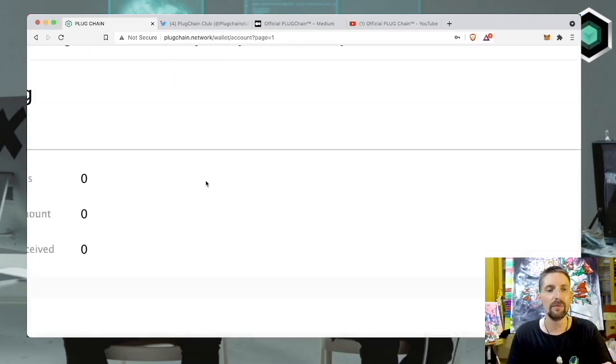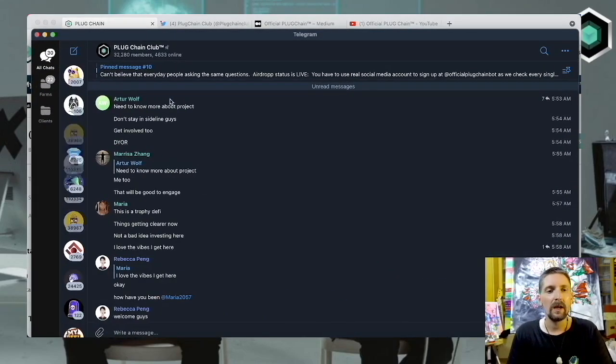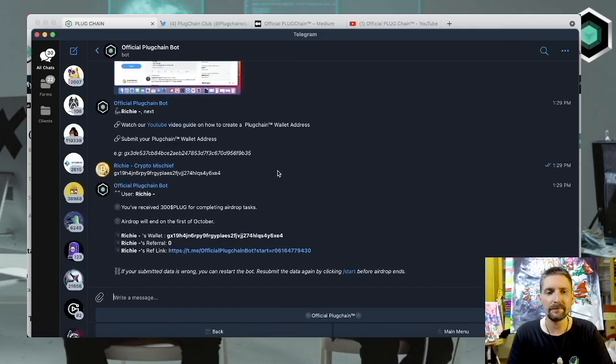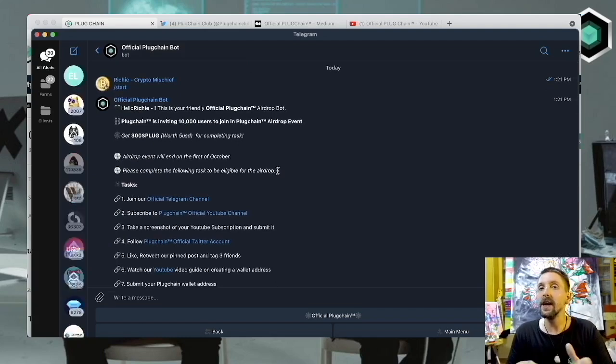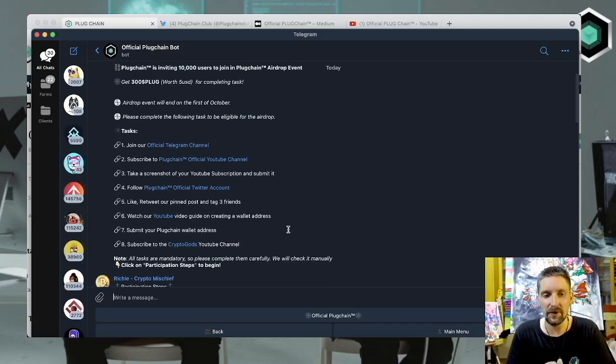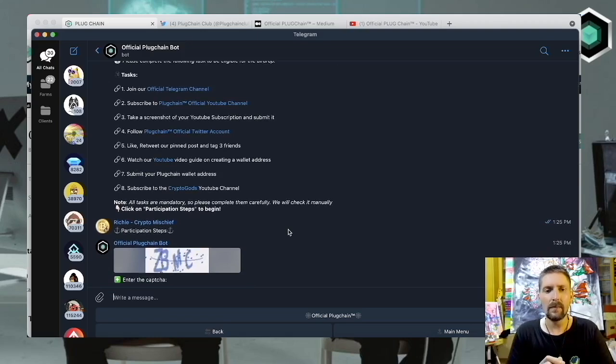After you've inputted your seed phrase and password, you'll be brought to your wallet. You can find your wallet address here — copy that. You will notice we have zero Plug. Now we want to get some Plug, so let's get the airdrop. Go to their Telegram, find the Plugchain Club post, and go to the Official Plugchain Bot. The bot will tell you that you can get 300 Plug tokens, which is $5 per Plug at this moment. To get that, you need to join their official Telegram channel, subscribe to their YouTube, take a screenshot of the subscription, follow them on Twitter, like, retweet and tag three friends in their pinned post on Twitter, watch their YouTube guide on creating a wallet, open a wallet, submit your Plugchain address, and subscribe to the Crypto Gods YouTube channel.